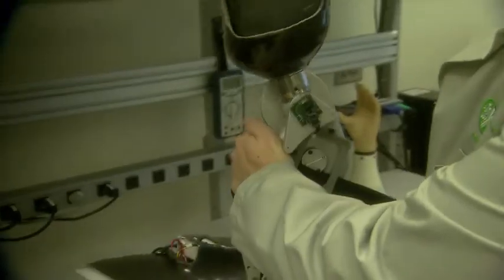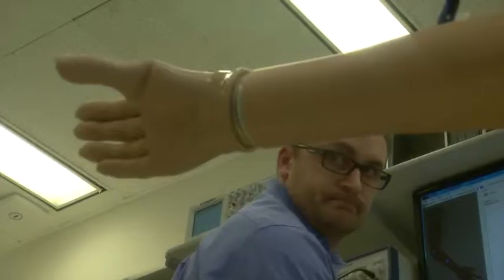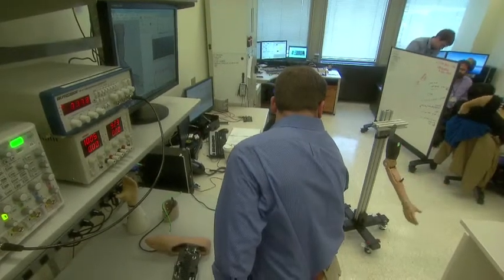The computer learns what the patient is thinking, and then it tells these motors how to operate. This has never been possible before. This new bionic pattern recognition technology seems like the stuff of science fiction. But arm units are already in use, and leg units should be available in three to five years' time.